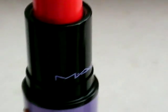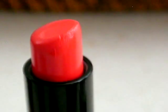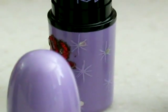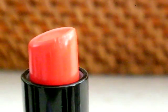Now this one right here is Coral Polyp, and that was actually from — I think it was the Dame Edna collection — the purple collection. So it's Coral Polyp.